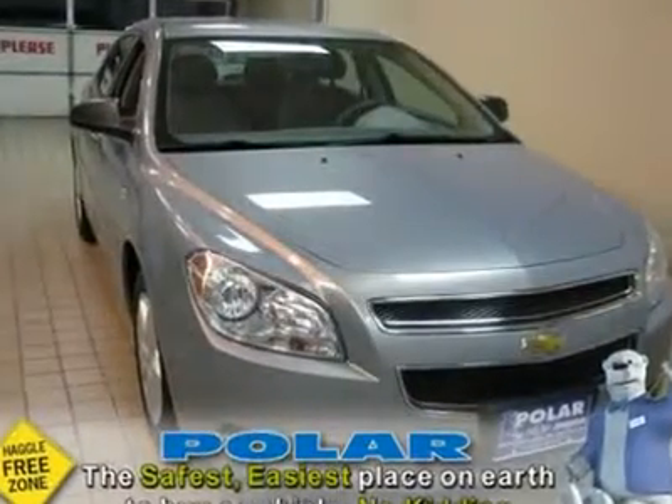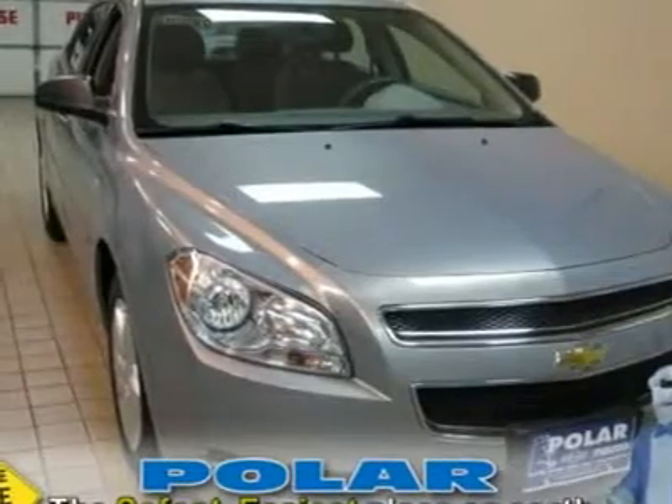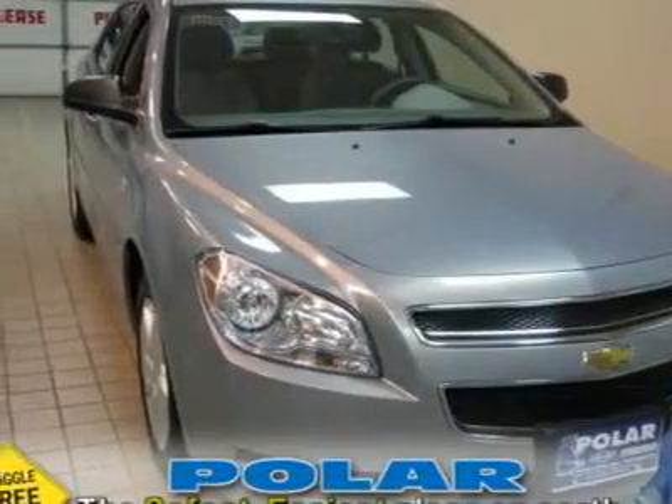GM certified vehicle. Want to stretch your purchasing power? As low as 1.9% financing upon approved credit — call for details.